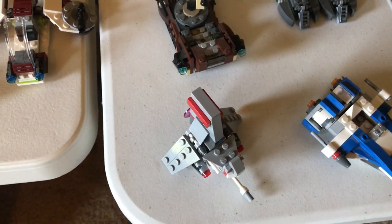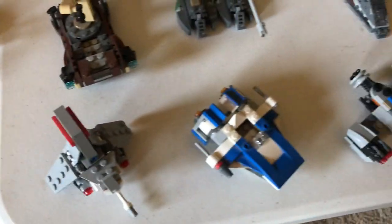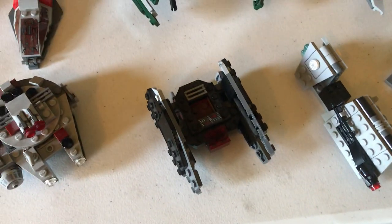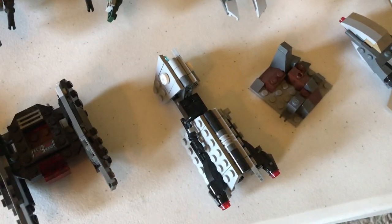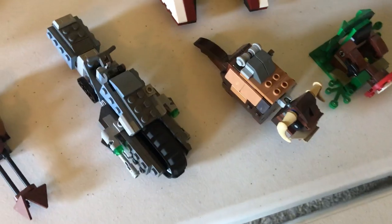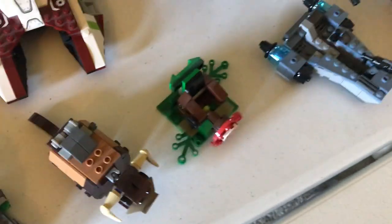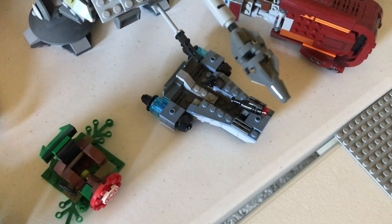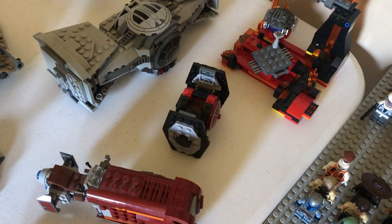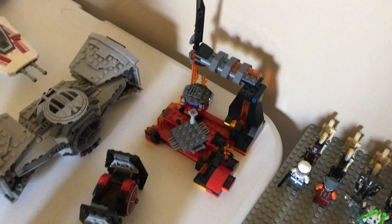We have the T-16 Skyhawker, the Resistance A-Wing, crate speeder, Millennium Falcon, the TIE Silencer, a Solo Imperial speeder, a Mandalorian battle pack set with a Mandalorian speeder and a little cover piece. An Endor speeder, First Order Treadbike, a Bantha, an Endor cover piece, First Order speeder, Raze speeder, First Order Special Forces TIE Fighter, and the Duel on Mustafar set.